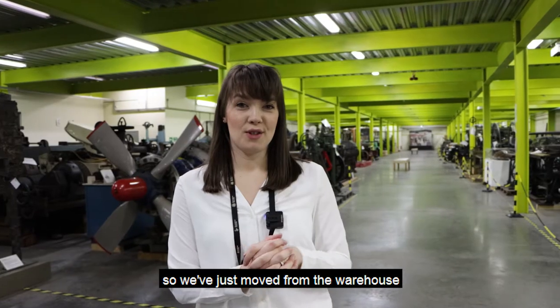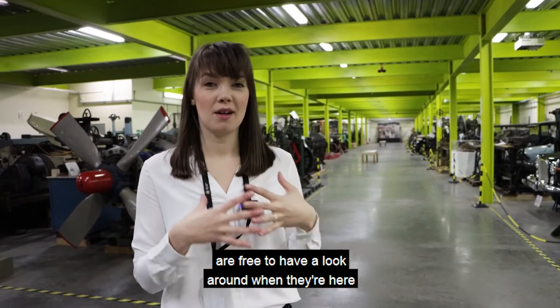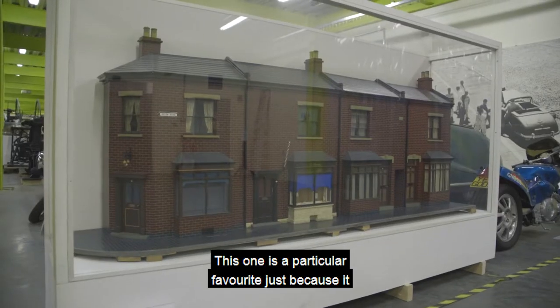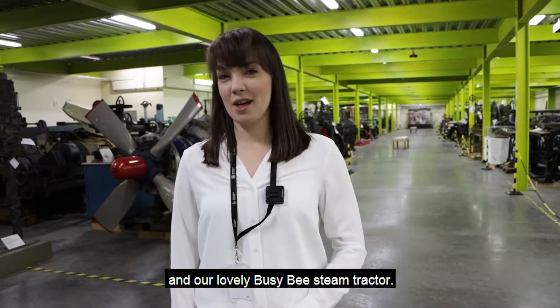This is the ground floor extension. We've just moved from the warehouse into the ground floor extension — both areas that the public are free to have a look around when they're here for our open afternoons or our guided tours. This one is a particular favourite just because it has lots of the cars and the motorbikes and our lovely Busy B steam tractor.